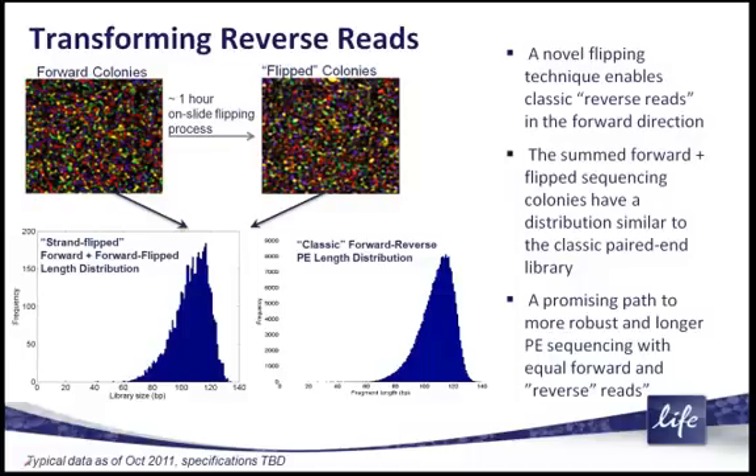In this manner, we generate directly paired end reads in a way that we believe will improve the overall paired end process. One of the ways we tested that is that we went ahead and sequenced the library in a standard classic forward and reverse probe manner and generated the length distribution shown in the lower middle part of your screen.